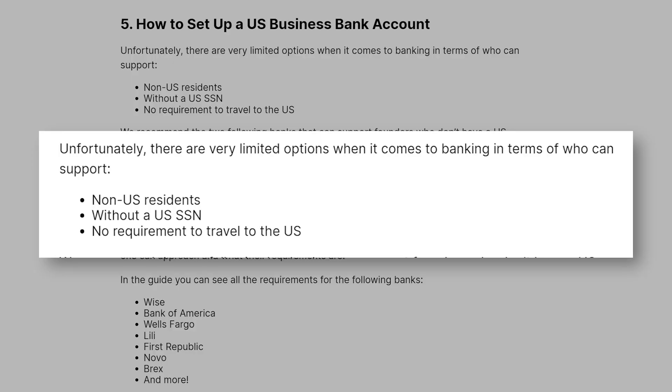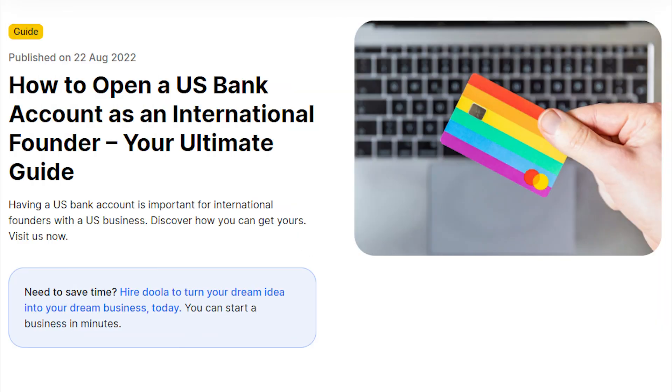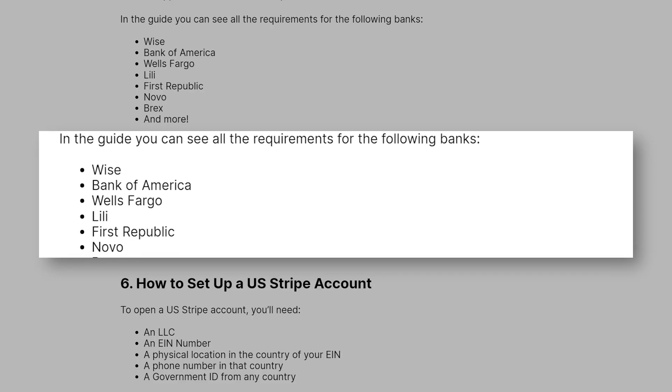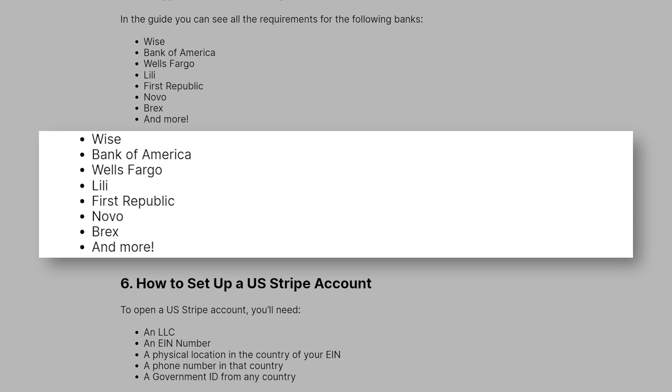Step 5: How to set up a U.S. business bank account. Unfortunately, there are very limited options when it comes to banking for non-U.S. residents without a social security number with no requirement to travel to the U.S. We recommend Mercury and Relay, which can both support founders in this situation. If you're curious about other banking options and what their requirements are, check out this guide which outlines banks including Wise, Bank of America, Wells Fargo, Lilly, First Republic, Novo, Brex, and more.